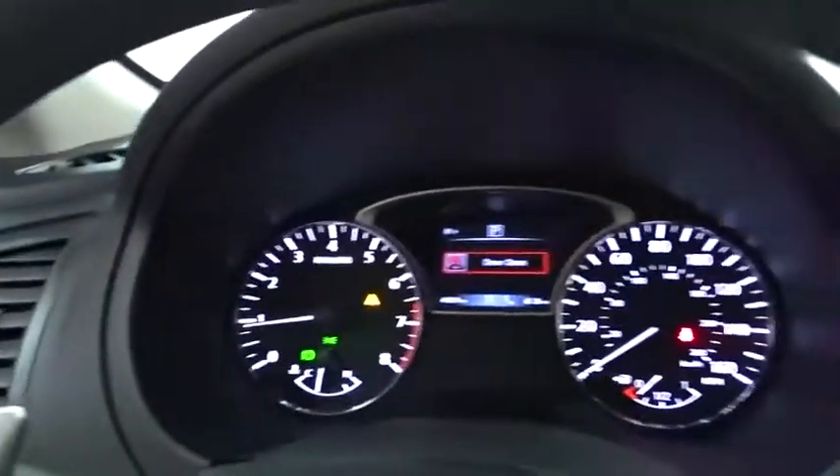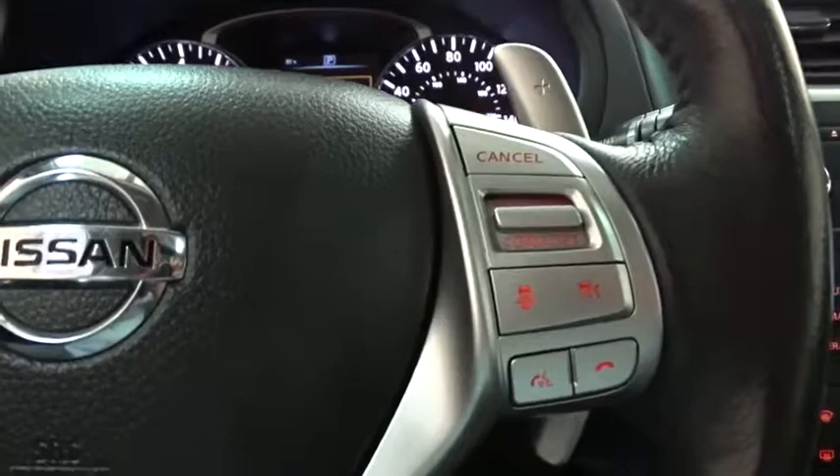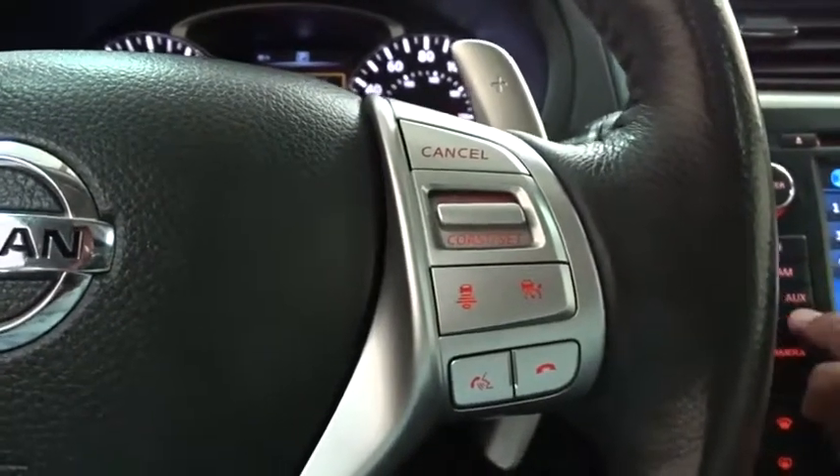This vehicle has less than 45,000 miles. Here are some of this vehicle's great options: keyless entry, backup camera, power passenger seat, anti-lock braking system, steering wheel audio controls, remote engine start.